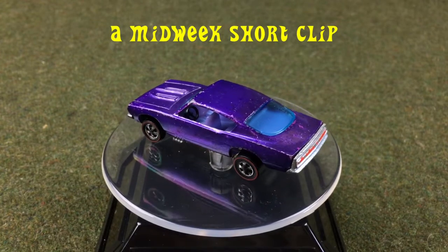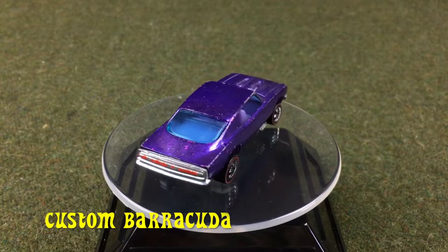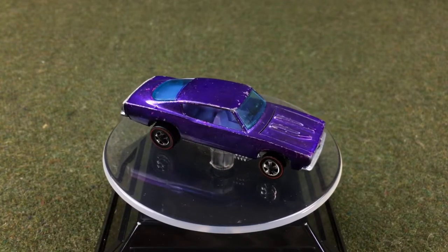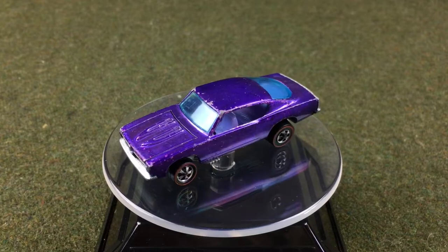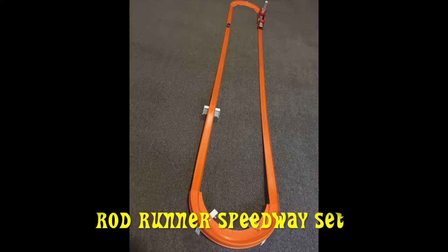Hi, welcome back to Redline Race Day. Today we have a midweek short clip. Our car is a custom Barracuda. Our track setup is the Rod Runner Speedway set.